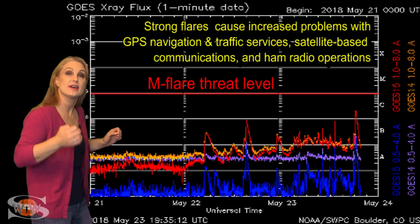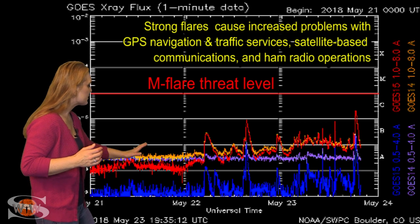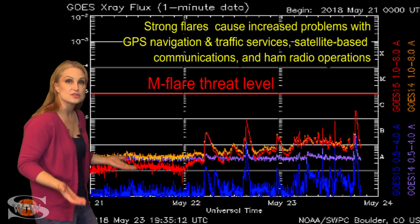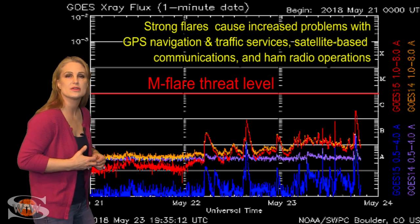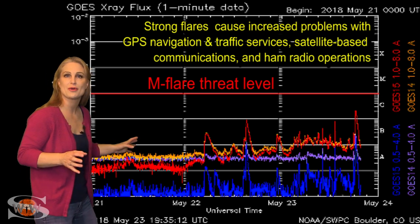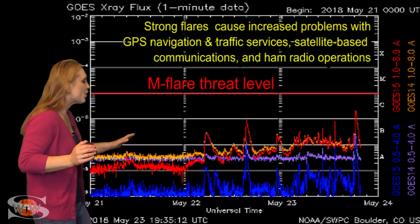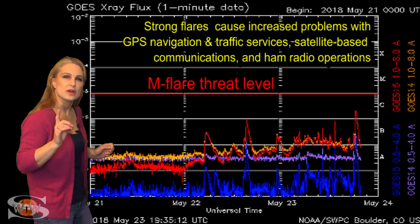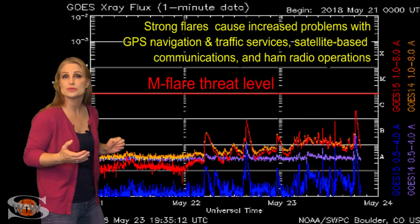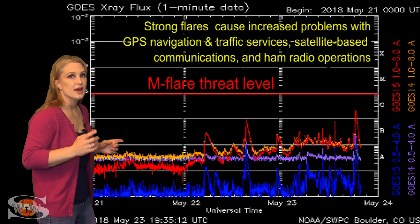It's now popped a C-class flare and it's still not totally in view yet. The X-ray flux floor has risen, and the solar flux has risen right along with it. That's why amateur radio operators and emergency responders are now enjoying better propagation on the bands than they've seen in quite some time. We're going to hope this trend continues and watch as the region keeps rotating into view to see whether it might actually grow into an M-flare player.